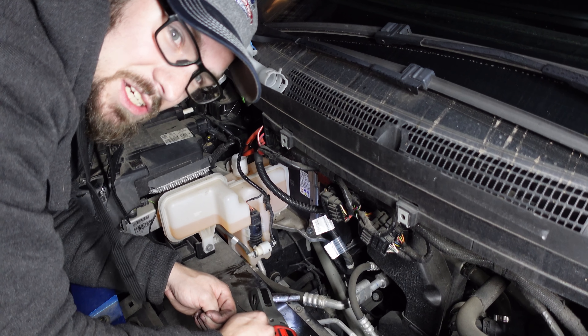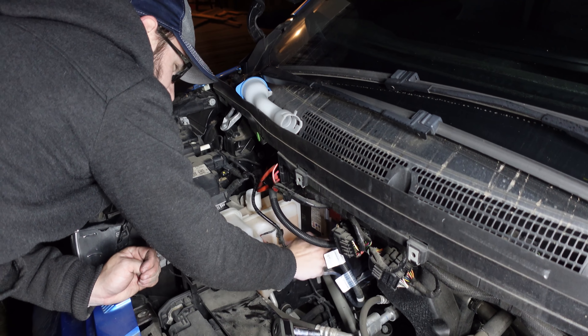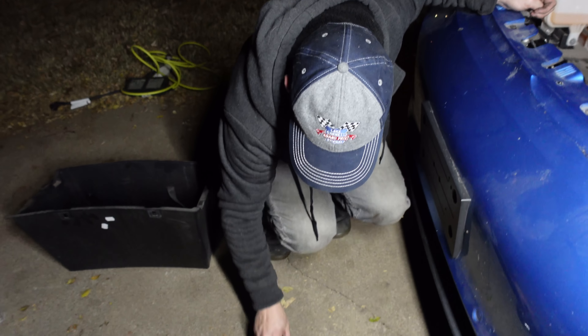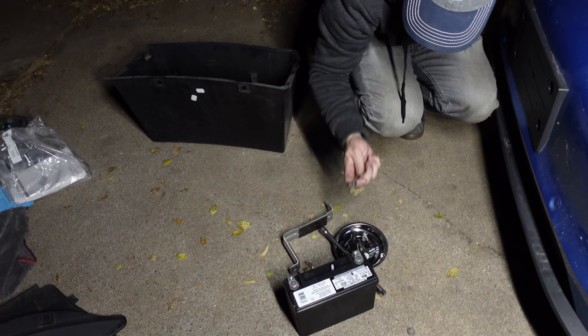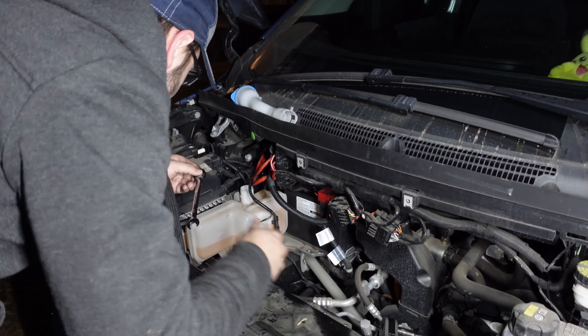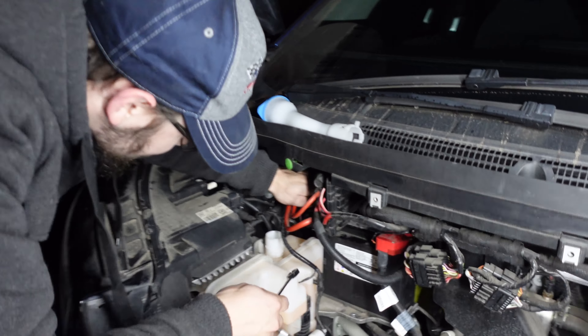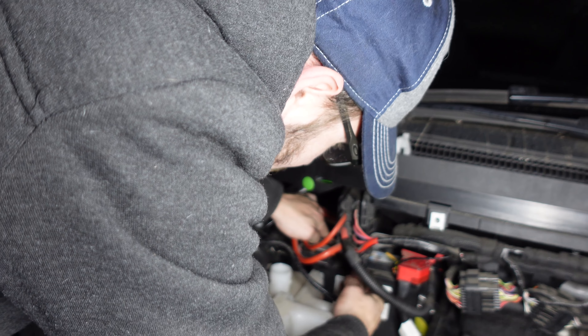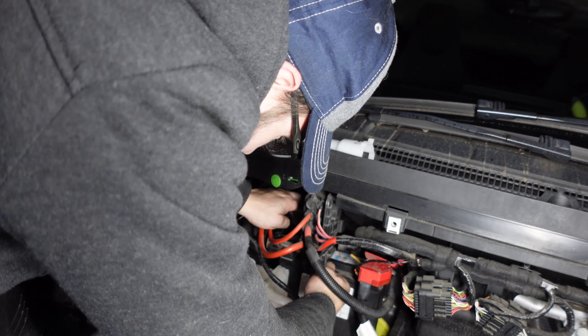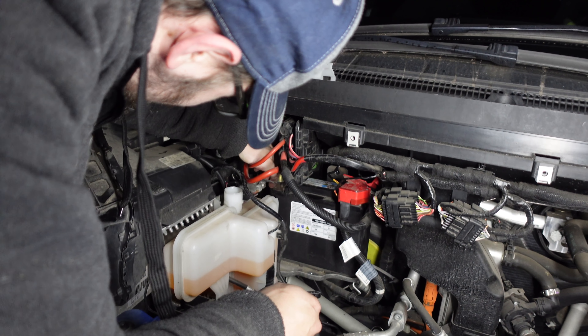This job might actually be as easy as the internet said it would be. Of course, it's changing a battery, so I would certainly hope so. Yeah, but it's BMW, so who even knows? Ratcheting wrench time. There's a 10-mil nut here for the negative terminal. What you want to do is swing this towards the positive so you can shorten them together and do some welding — except this battery is so dead that it won't even turn on an LED light, so I don't think that's actually a concern.